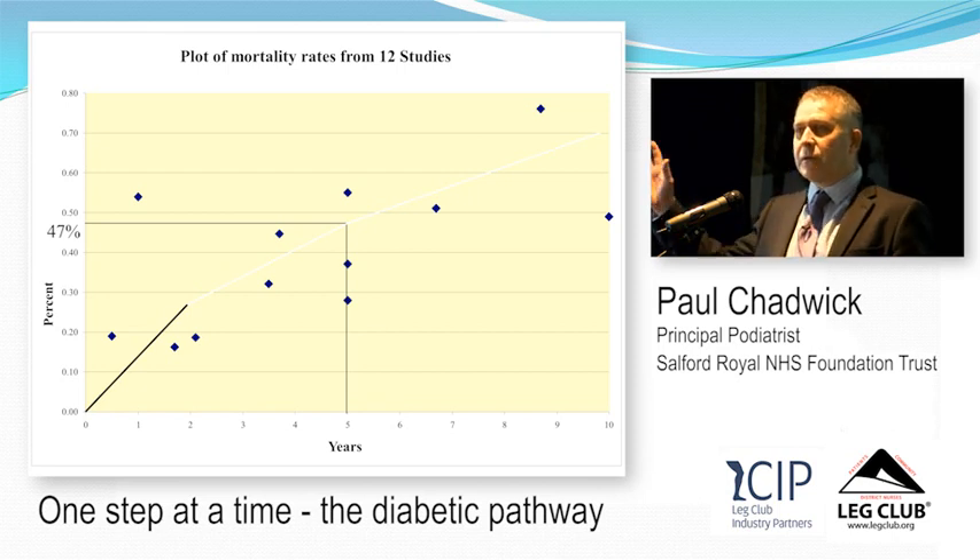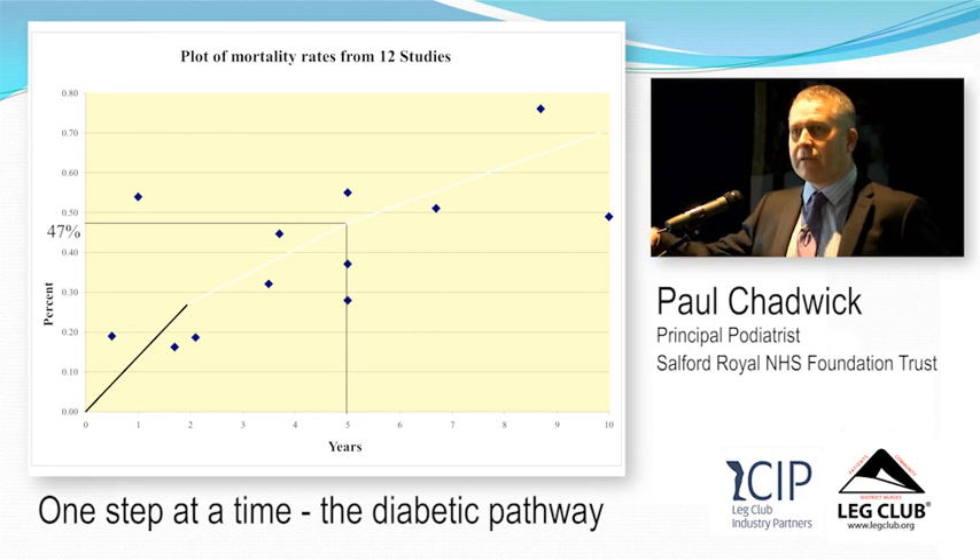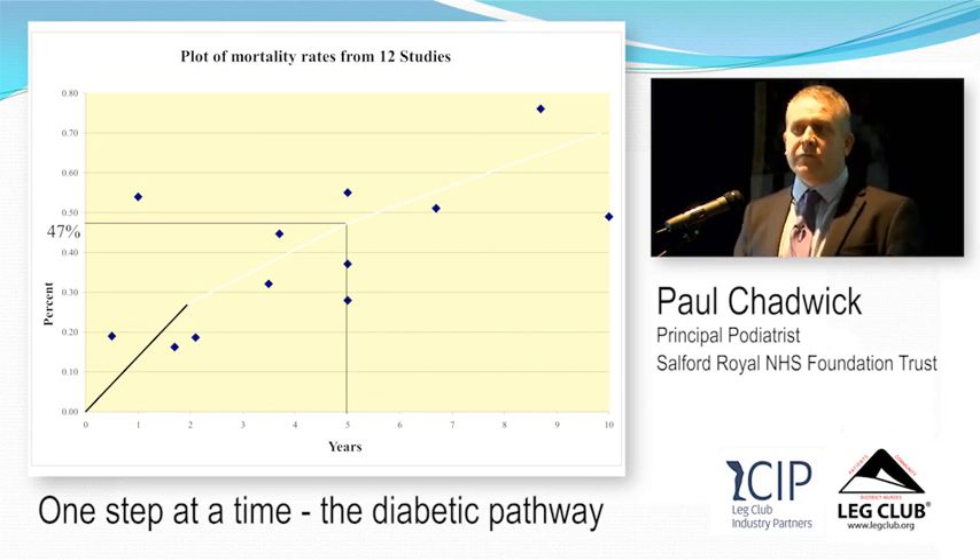When the Diabetes UK representative came in and spoke about getting his first diabetic foot ulcer and how good the treatment was, I bet nobody spoke to him about his risk of death within five years. Although they treated the ulcer and got it better, nobody actually discussed that with him — and he's the president of Diabetes UK. We need to think about these types of messages.